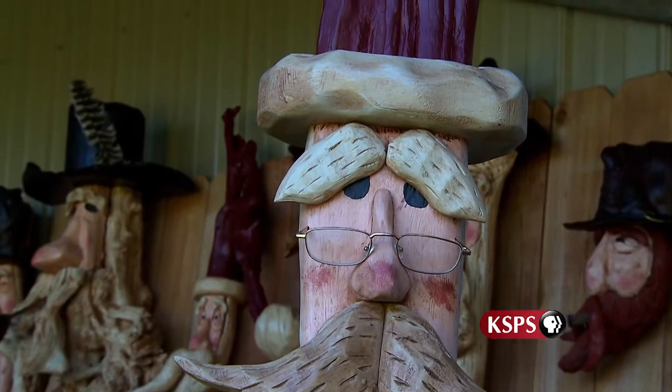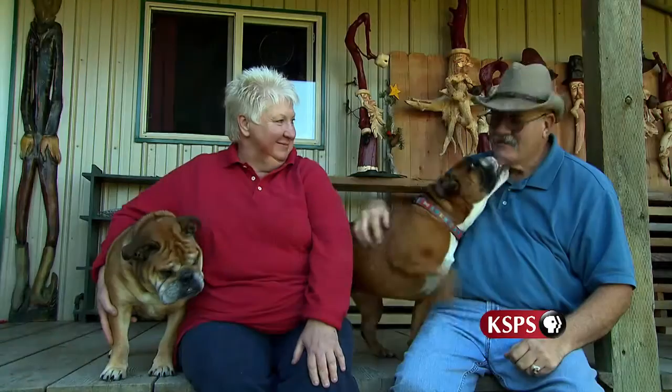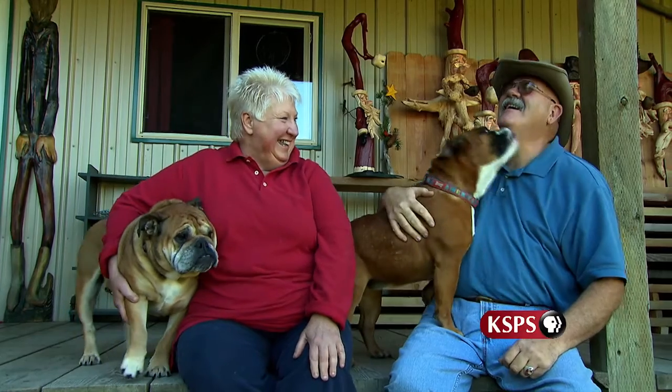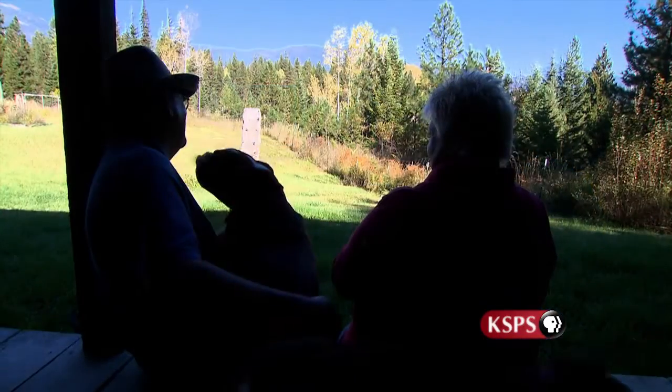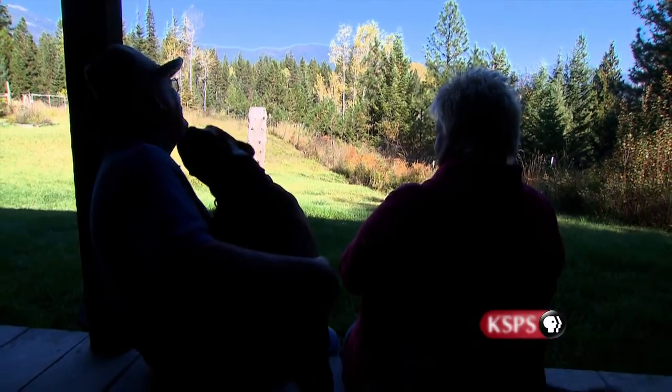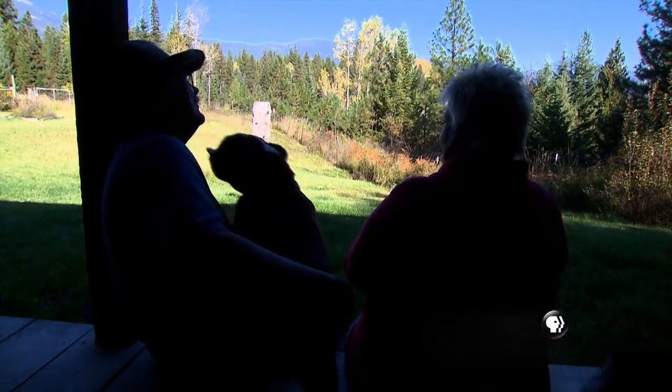We're very remote. We like that. We like the quietness, the peacefulness, the serenity. When we come home from doing a show on the weekends, it's our time to just chill out and look at the beautiful view and the peacefulness around us.